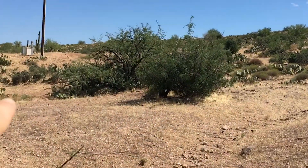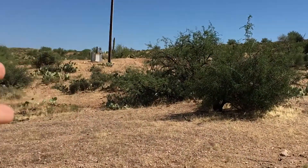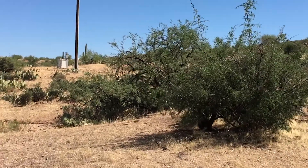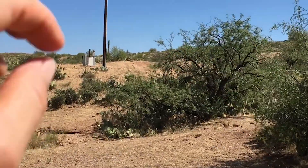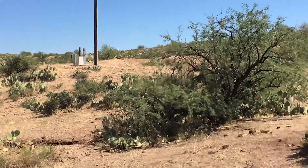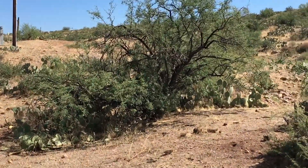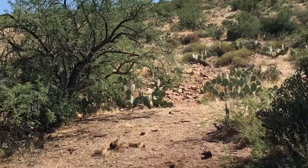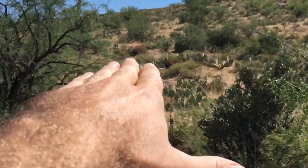Up here you can see we already have electrical. I'd like to go eventually completely off the grid, but it's nice to have some electric if you need it in the beginning. It also has DSL lines, so we'll have internet and I could do some live videos up here.